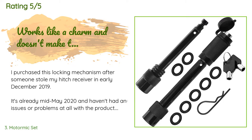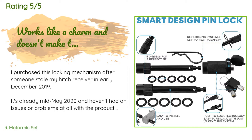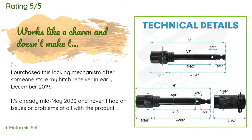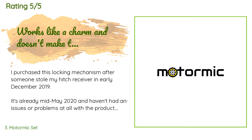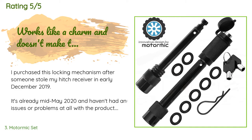A customer said: 'I purchased this locking mechanism after someone stole my hitch receiver in early December 2019. It's already mid-May 2020 and I haven't had any issues or problems at all. I've used it to tow over 10,000 pounds and it held up strong without bending or causing any issues. The rubber rings also help size the lock so that it doesn't rattle or play. It has supported my hitch receivers towing trailers, filled tanks, pods, vehicles, and even withstood being used as a place to secure a tow strap and pull a truck out of a ditch.'